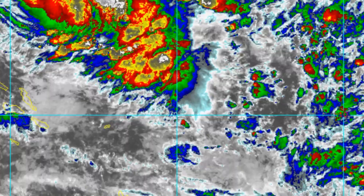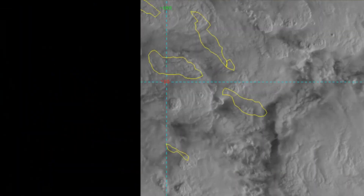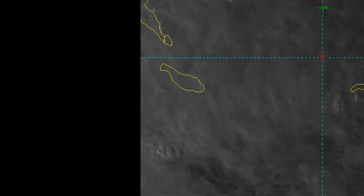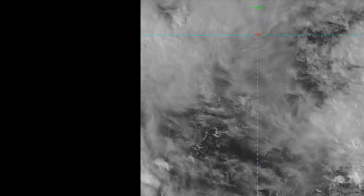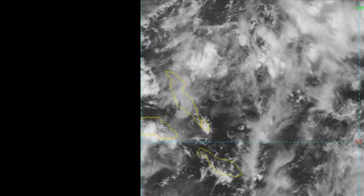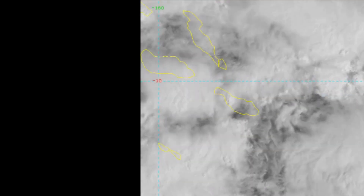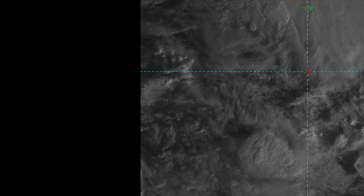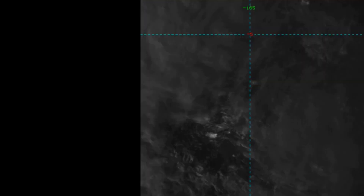The disturbance is currently located in an area of excellent outflow with divergence, with moderate vertical wind shear of 15 to 20 knots and sea surface temperatures of 27 to 29 degrees Celsius. Global models are in agreement that the system will continue tracking to the east over the next several days, with intensification likely after 36 hours. Maximum sustained surface winds are estimated at 20 to 25 knots, minimum sea level pressure around 999 millibars. The potential for development of a significant tropical cyclone within the next 24 hours remains at medium.